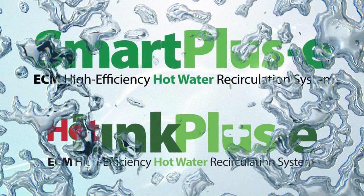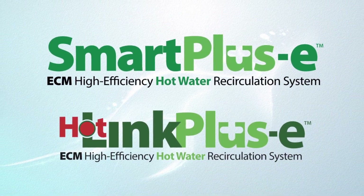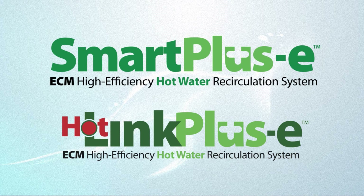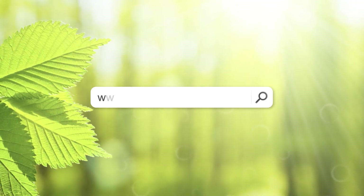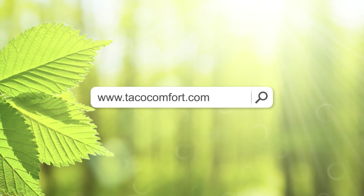The Tayco Smart Plus E and Hotlink Plus E bring convenience and energy savings right to your faucet. Learn more about Tayco's state-of-the-art domestic hot water plumbing products at Taycocomfort.com and see how Tayco is working for you.